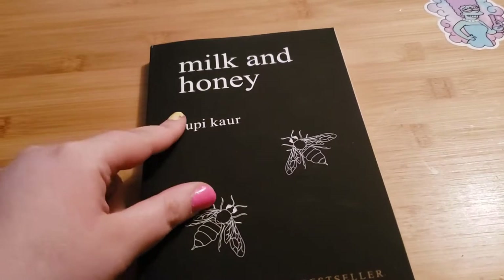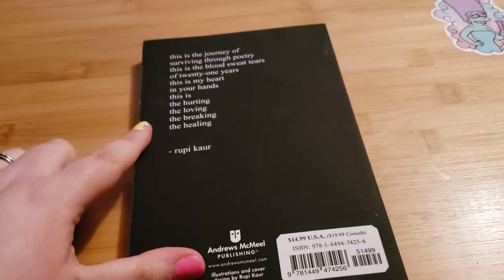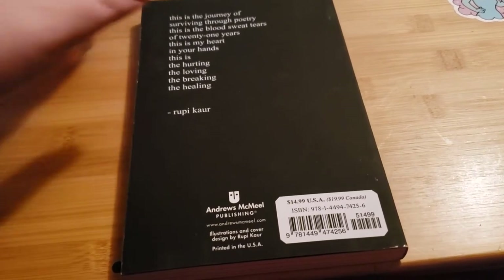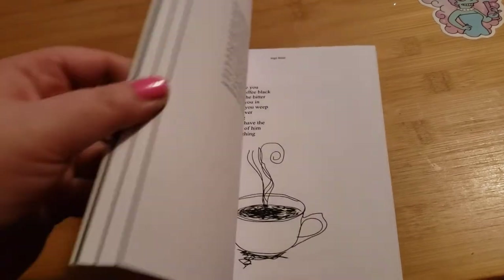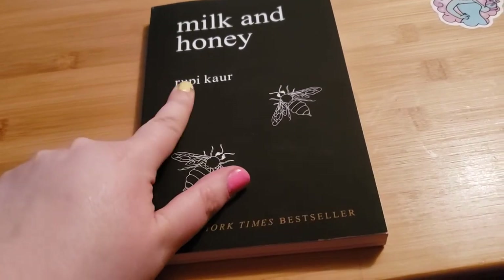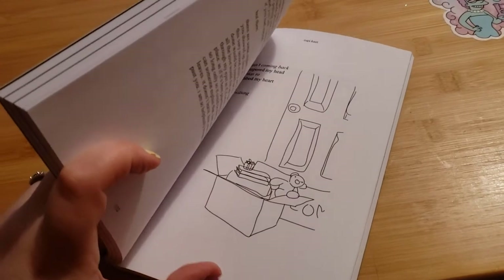The next thing I got was this book called 'Milk and Honey.' They're kind of like poetry — I think they call them 'prose poems' or something like that. I've bought another one the other day at Walmart as well. I read another book like this recently and I just enjoy reading these kinds of books, so I got it.